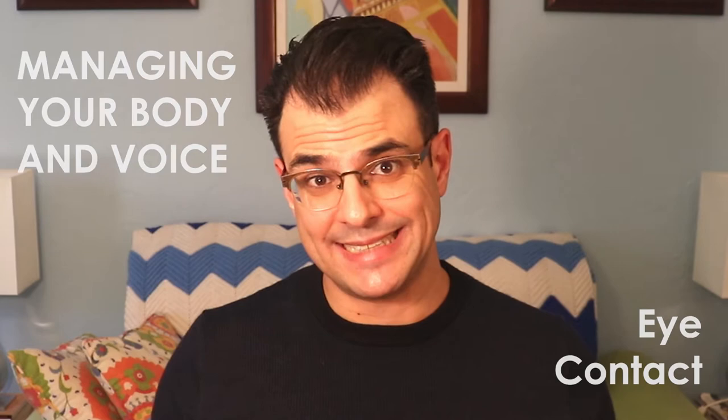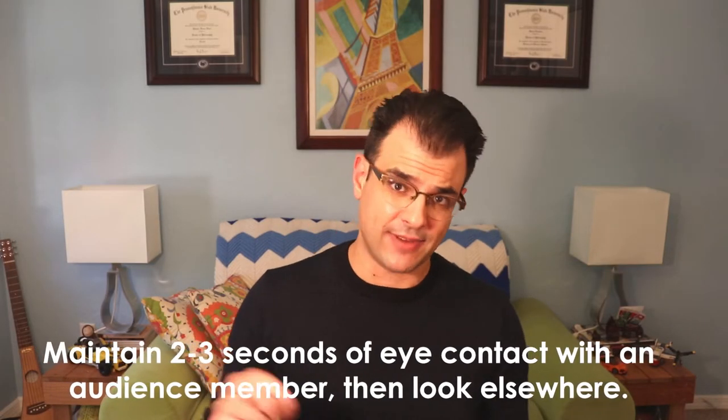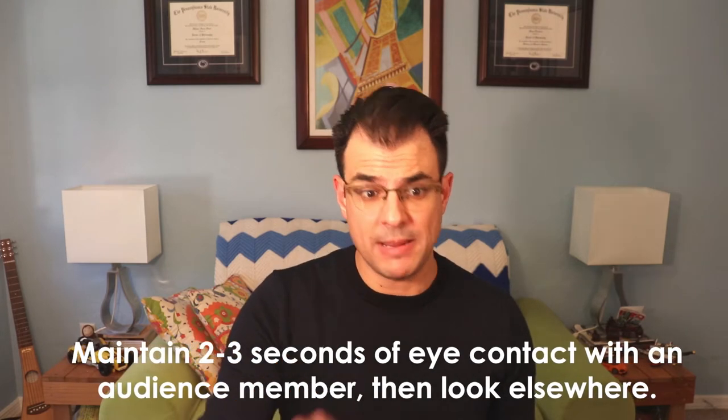Next, let's talk about managing your body and voice, starting with eye contact. In general, you want to maintain two to three seconds of eye contact with individual audience members, then look elsewhere. Look around the audience, find someone looking at you, make two to three seconds of eye contact, and move on. Maintaining that two to three seconds is crucial — less than that and you'll appear nervous and jumpy; more than that and you'll appear creepy.